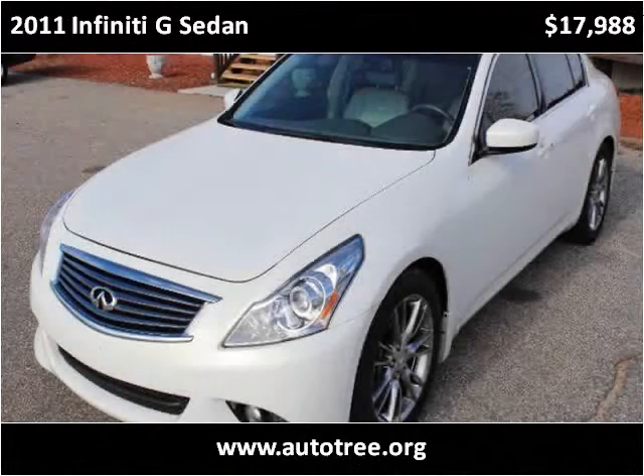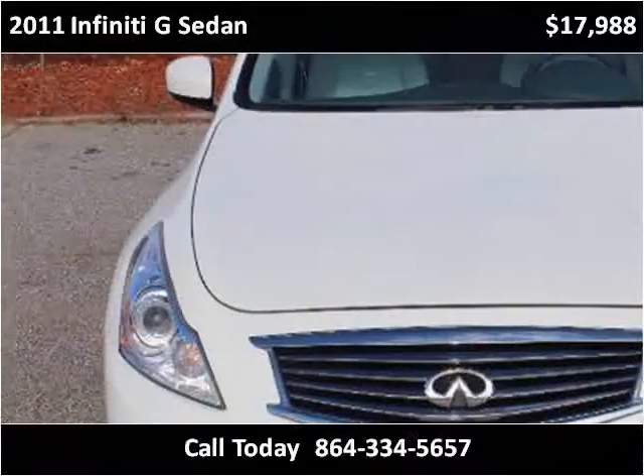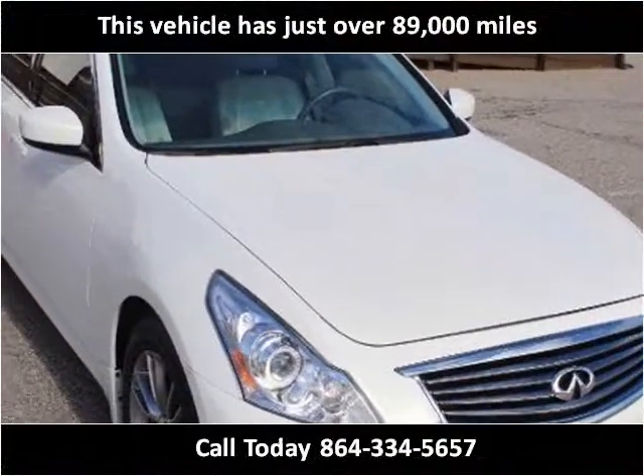This 2011 Infiniti G Sedan is available from Autotree. This vehicle has just over 89,000 miles.